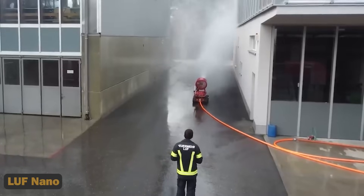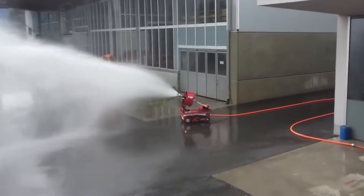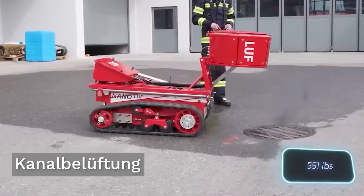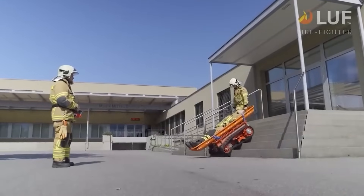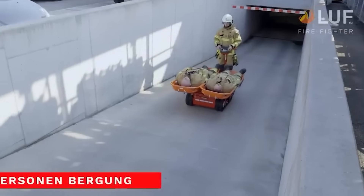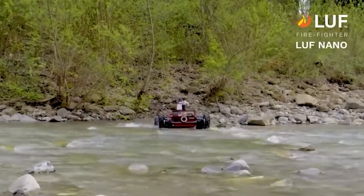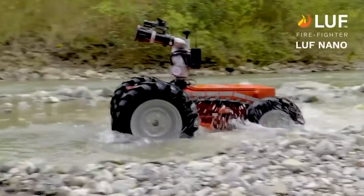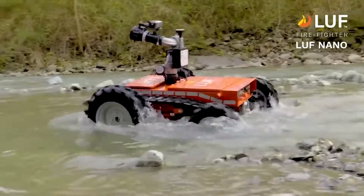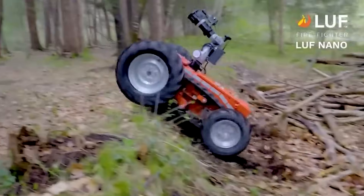6. Luff Nano. Step into the future of firefighting with the Luff Nano, an innovative robotic electric vehicle designed to revolutionize emergency response. Where traditional firefighting methods fall short due to intense fires or challenging terrain, the Luff Nano steps in — equipped with two engines capable of carrying up to 250 kg of equipment or towing loads of up to 500 kg, reaching speeds of up to 15 km per hour and navigating rough terrain effortlessly.